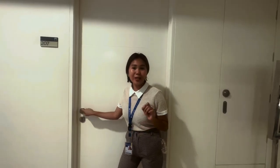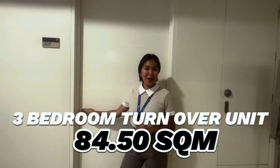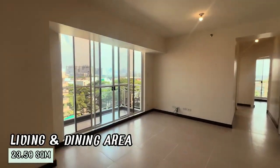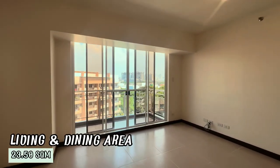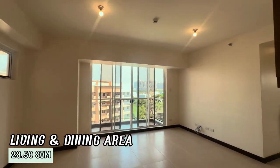This unit spans a total of 84.50 square meters, offering a perfect blend of space and comfort. Welcome to the spacious living and dining area, which is 23.50 square meters. It is perfect for family gatherings and entertaining guests.